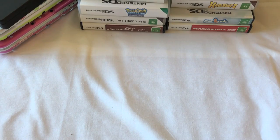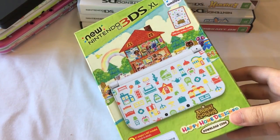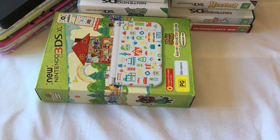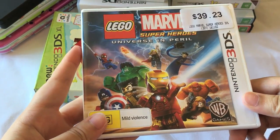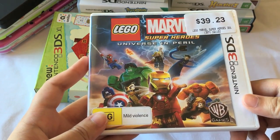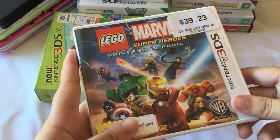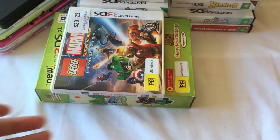So now moving on to the 3DS games that I've got. I don't have as many as my DS, but there are a lot of games on my wishlist. I really want to start getting more Mario games but I just haven't gotten around to it yet. My 3DS Happy Home Designer came with Happy Home Designer installed, so I also got that one. And then my DS also came with another game, which was Marvel Super Hero Universe in Peril. I've actually never played this, so if you guys think it's good let me know, or I might sell it or give it away.